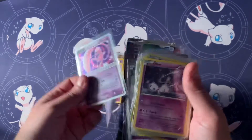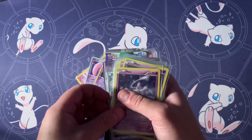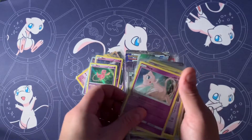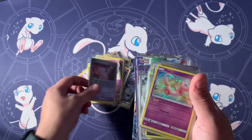We got plenty of promos, non-holos, holos, reverses. Some pretty sweet cards, and then beyond cards we got a bunch of other Mew stuff.